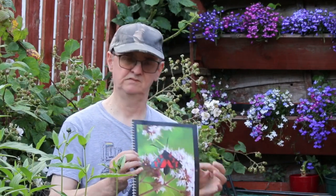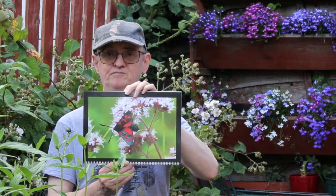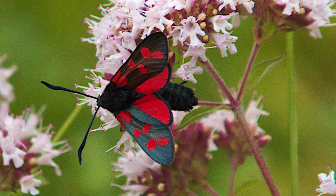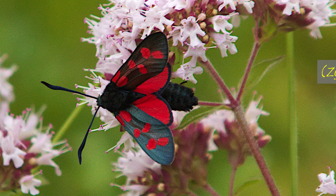It is a six spot burnet moth. The six spot burnet is a day-flying moth with a wingspan of about three and a half centimeters, bearing bold scarlet markings on a black background. It's an eye-catching insect, and one which many a casual observer might possibly misidentify as a butterfly — at least when it's not in flight.